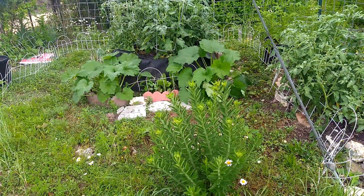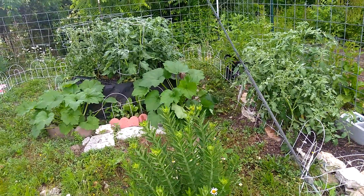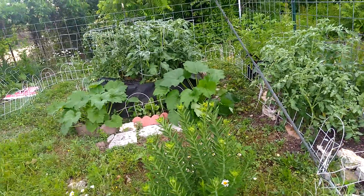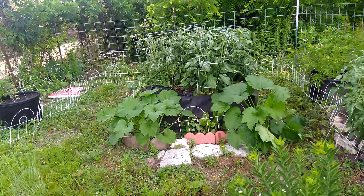Hi, YouTubers. We're going to try to get all the tours in of each area of the garden for the month of June. So, this is Cocos Corners. It's grown since the last time, huh?